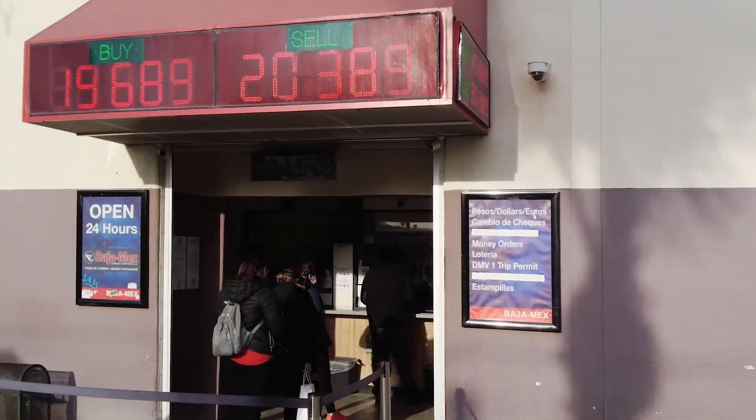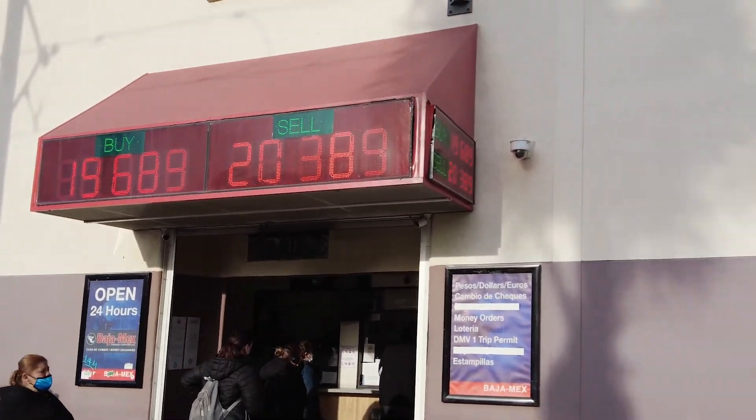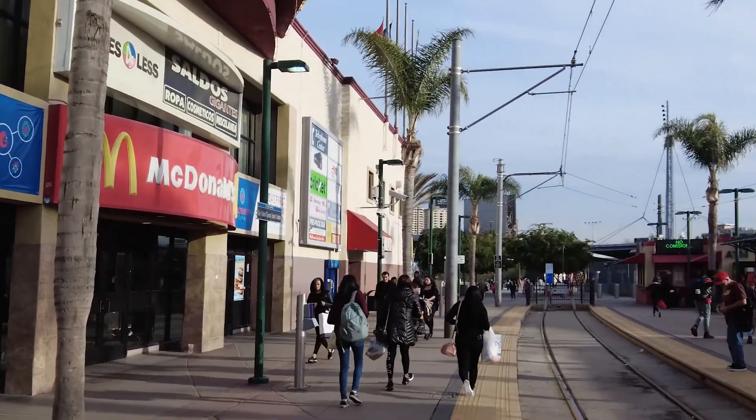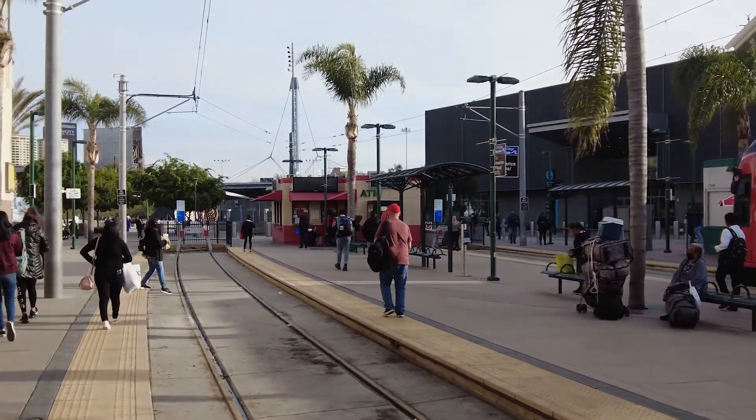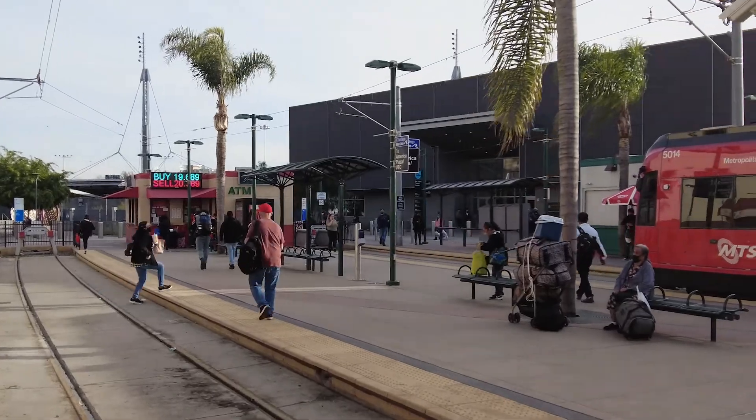Here's the exchange rate right now — basically 19 to 20 pesos per dollar. I'm going to get some money exchanged from US dollar to the Mexican peso, then I'll show you how close the border is.